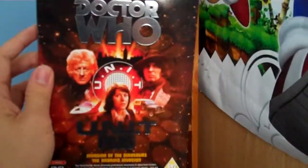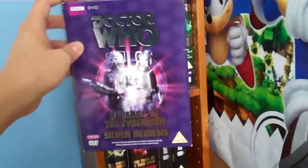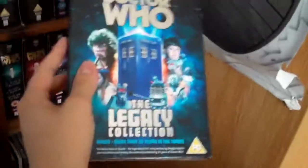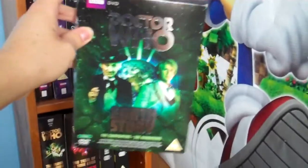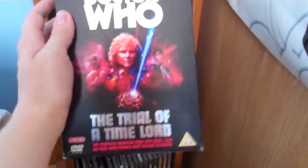UNIT Files with Invasion of the Dinosaurs and The Android Invasion. Cybermen — Revenge of the Cybermen and Silver Nemesis. The Legacy Collection, which is new to my collection, with Shada and More Than 30 Years in the TARDIS. Bred for War — the Sontaran Collection with The Time Warrior, The Sontaran Experiment, The Invasion of Time, and The Two Doctors. Earth Story with The Gunfighters and The Awakening. The Black Guardian Trilogy with Mawdryn Undead, Terminus, and Enlightenment. The Trial of a Time Lord with The Mysterious Planet, Mindwarp, Terror of the Vervoids, and The Ultimate Foe.